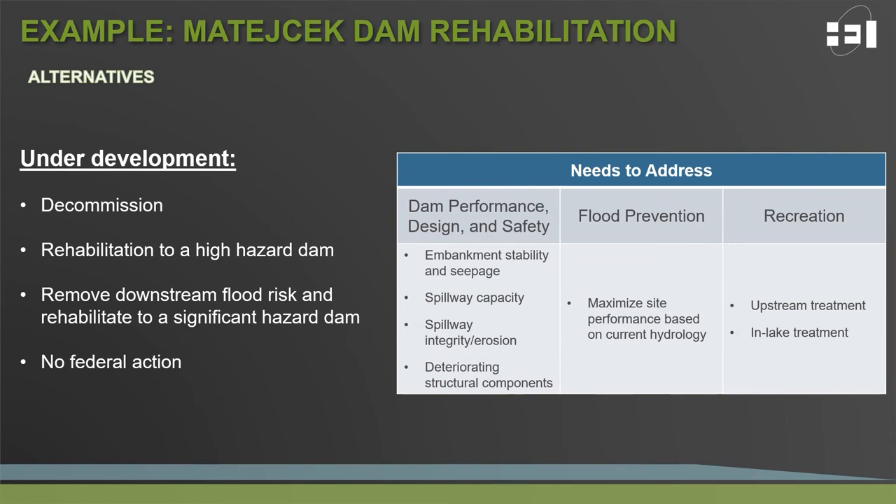The rehabilitation of Matachek Dam is currently in the early stages of identifying alternatives to meet the needs previously discussed. At this time, we have an idea of the categories alternatives will fit within: first, decommissioning or removal of the dam and restoration of the flood pool upstream; second, rehabilitating the dam to a high hazard classification; third, removing or protecting flood risk downstream and rehabilitating to a significant hazard standard; and finally, evaluating what no federal action would mean — what state and local dam safety officials would have to do if no federal funds are available.